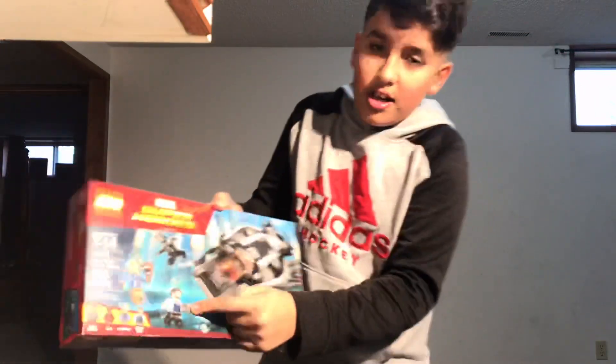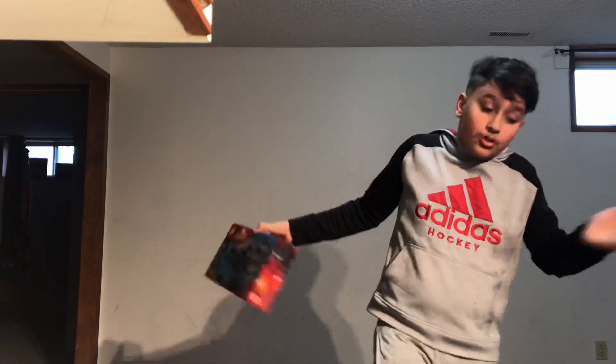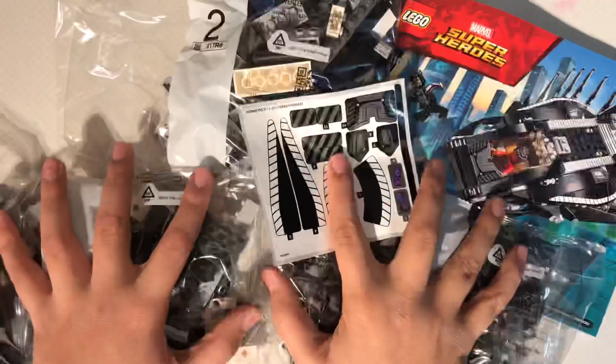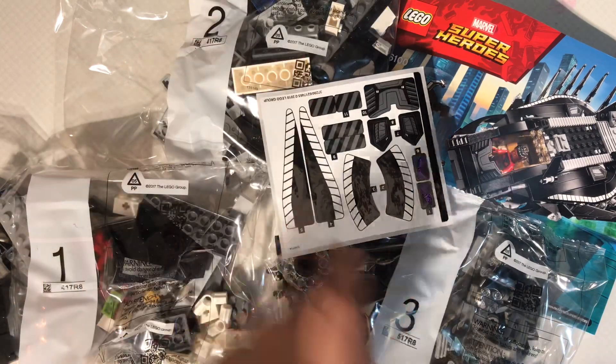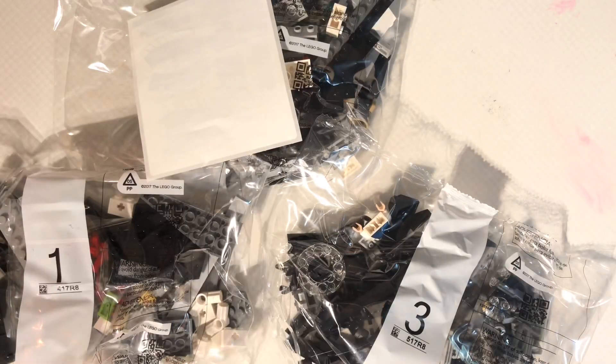I don't know how to say this guy's name, so I'm just gonna show you guys what's in the box and then we'll get right to it. In the box you get three bags — bag number one, two, and three — you get a pack of stickers, and you get your instructions book. But let's get started.